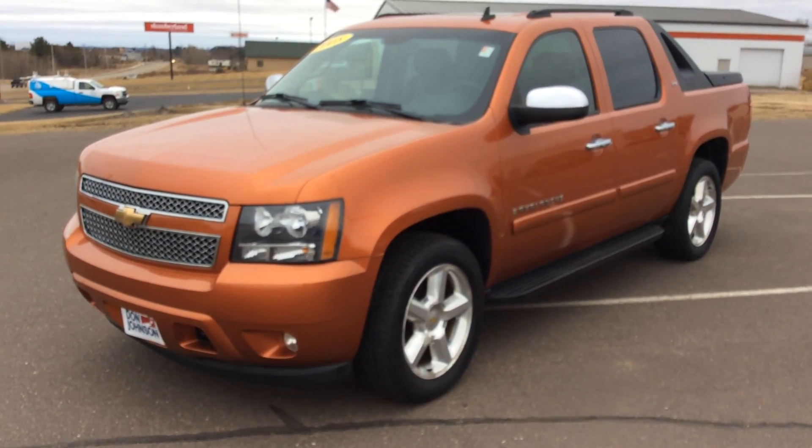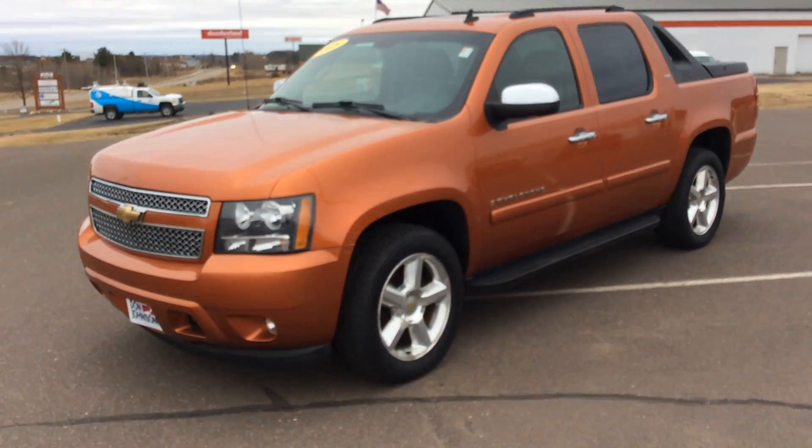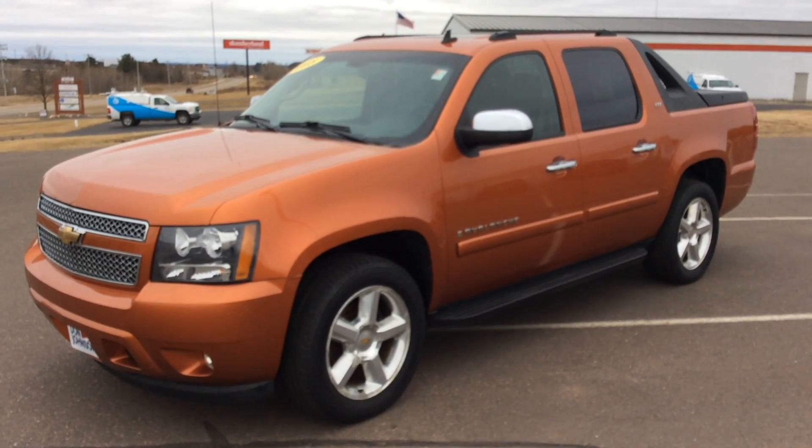Hi folks, Darren here at Don Johnson Motors. Today I'm going to show you a brand new — well, a pre-owned, like new — 2008 Chevy Avalanche.